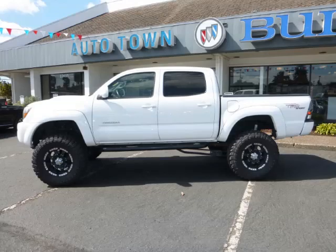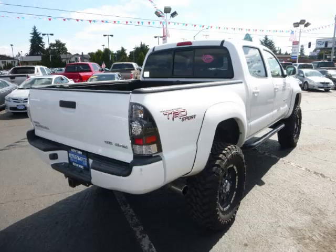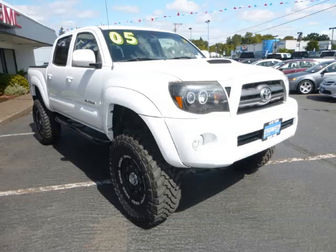This is a 2005 Toyota Tacoma Senior 5 V6 TRD 4.0L V6 engine. Top features include bed liner, custom wheels, premium sound, running boards, and high lift kit.